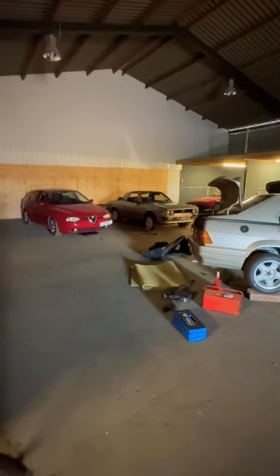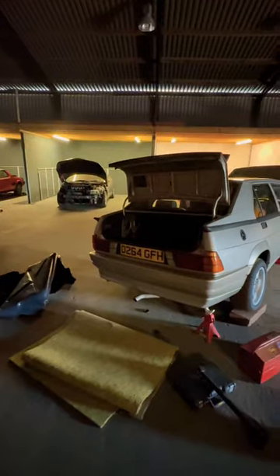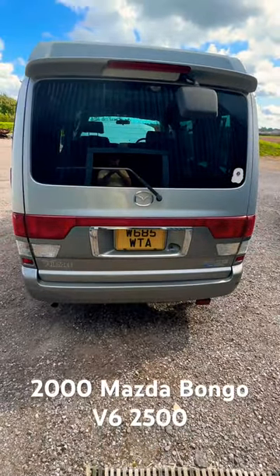Well today I've mostly been preparing the most reliable car that I've ever owned for its MOT tomorrow. Before you're wondering, it's not any of these — it's out here, my 2000 Mazda Bongo.